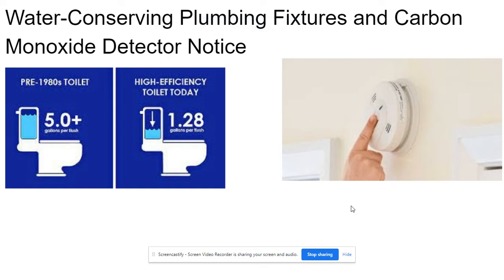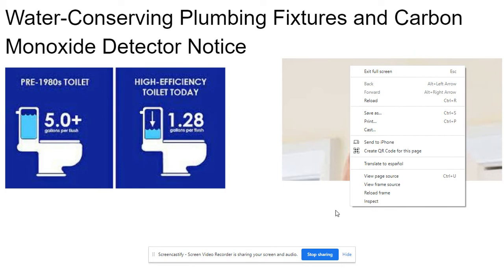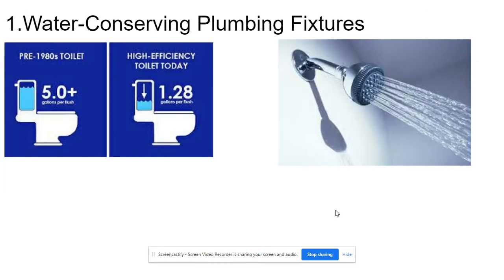Water conserving plumbing fixtures and carbon monoxide detector notice. Water conserving plumbing fixtures.